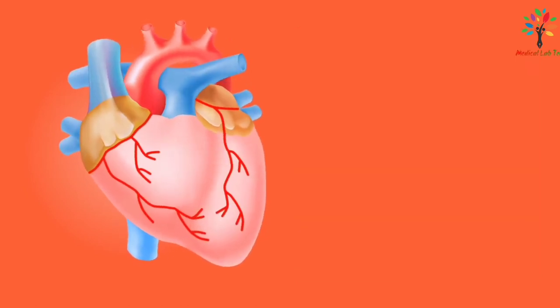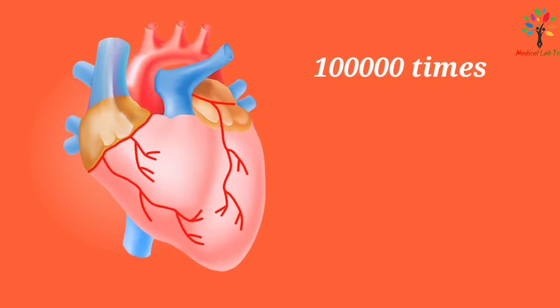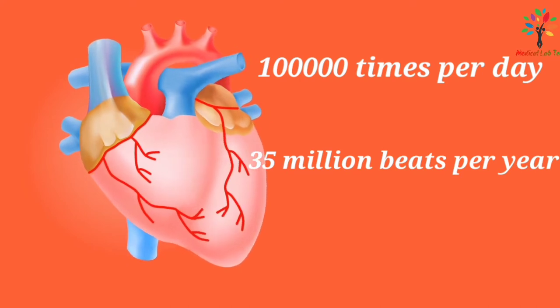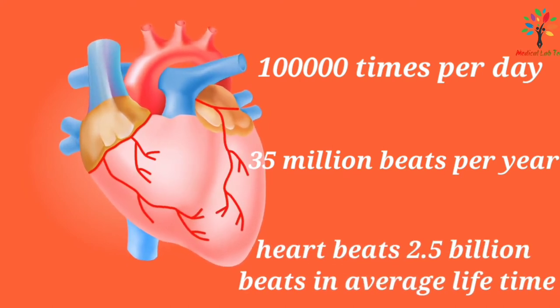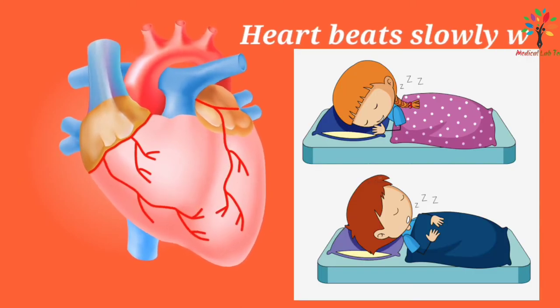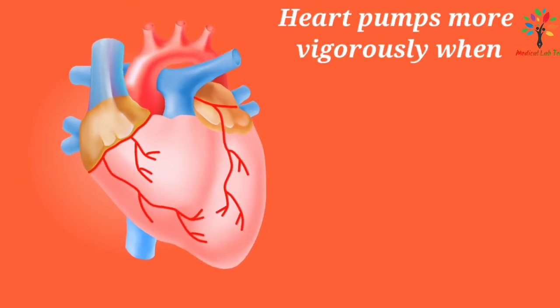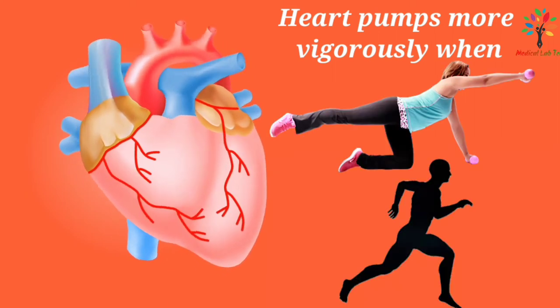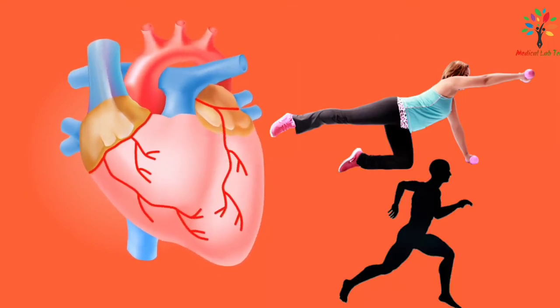To perform these functions, the heart beats about 1 lakh times per day, which adds up to 35 million beats in a year and about 2.5 billion times in an average lifetime. Your heart beats slowly when you are sleeping or relaxing, but pumps more vigorously when you are active, like during exercise or running.